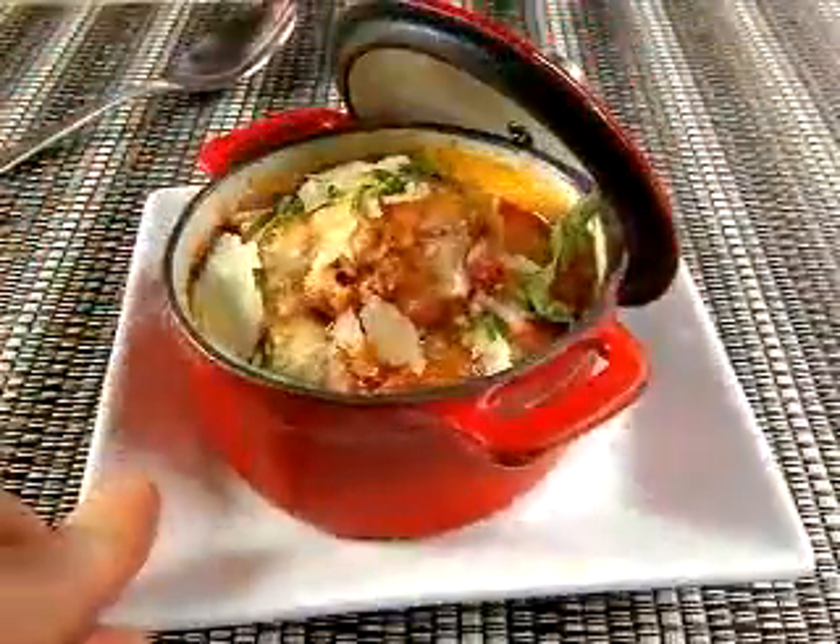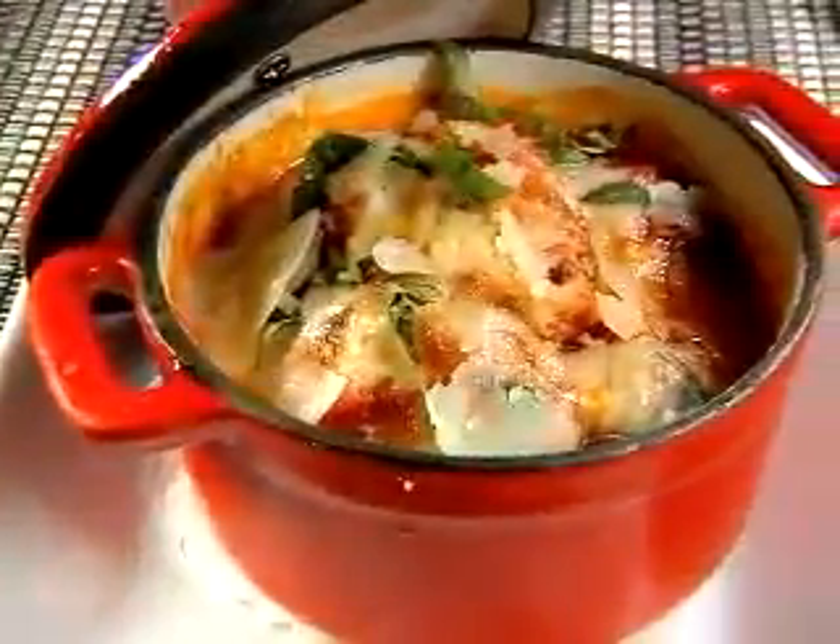Like the meatball appetizer served in a mini crock-pot and topped with melted fontina. We call it the trifecta here at Amelia's — it's beef, veal, and pork meatballs. It's an old recipe from my mom. It's bubbling cheese deliciousness.